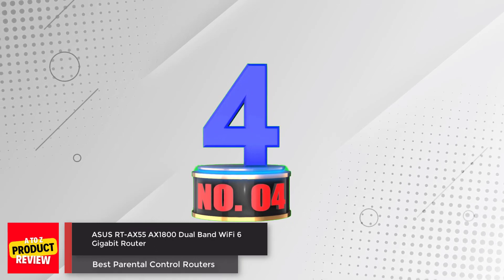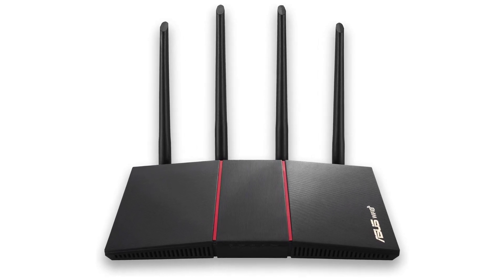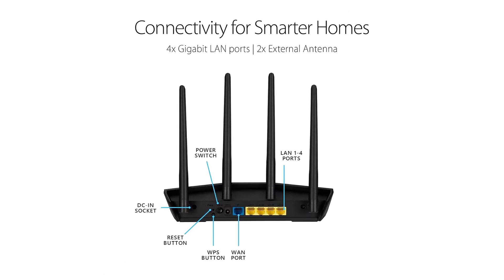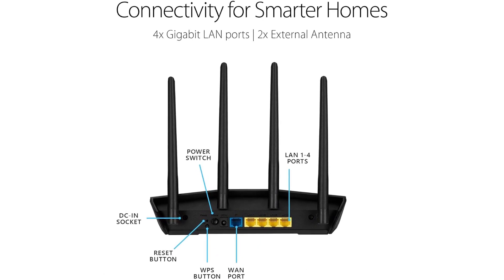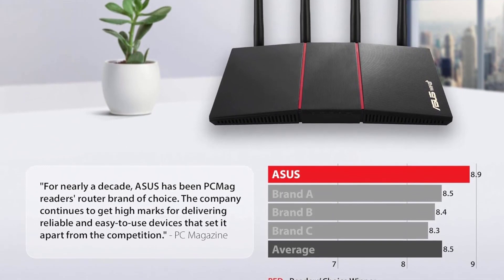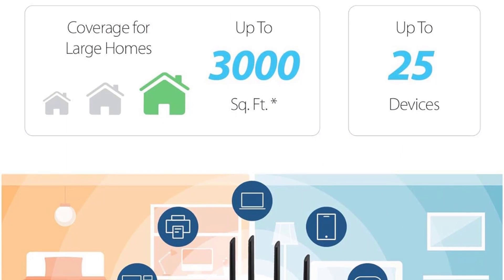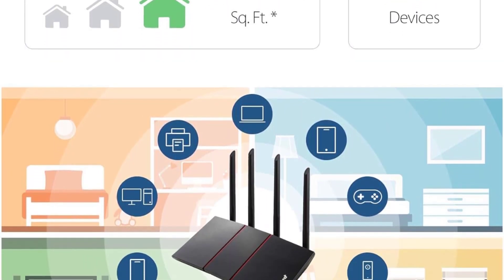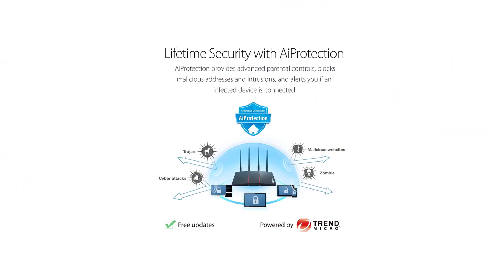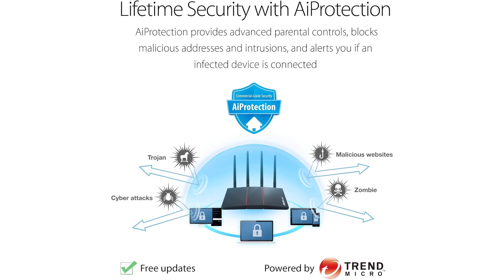Number 4: ASUS RT-AX55 AX1800 Dual Band Wi-Fi 6 Gigabit Router. The ASUS RT-AX55 is designed to meet the latest Wi-Fi 6 standard for improved capacity and efficiency. With speeds reaching approximately 1,800 Mbps — including 574 Mbps on the 2.4 GHz band and 1,201 Mbps on the 5 GHz band — this router ensures fast connections for all your devices. Featuring MU-MIMO and OFDMA technology, it efficiently handles multiple devices simultaneously, reducing latency. AiProtection Classic by Trend Micro offers robust security protection, while ASUS Instant Guard provides one-click secure VPN access.